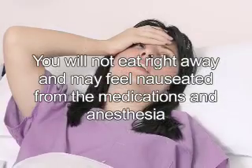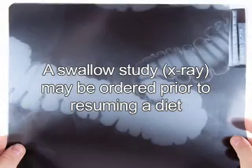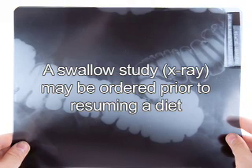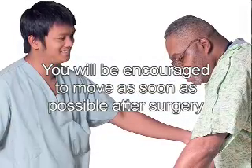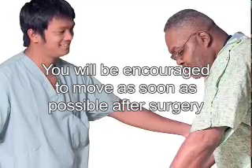You will not eat right away and may often feel nauseated from the medications and anesthesia. A swallow study may be ordered prior to resuming a diet to evaluate your new gastric pouch and its connection to the small intestine. You will be encouraged to move after surgery as soon as possible, which decreases your risk of lung complications and clots in your legs. Bowel movements may not occur for several days, but the return of bowel function will be noted when you start to pass gas.